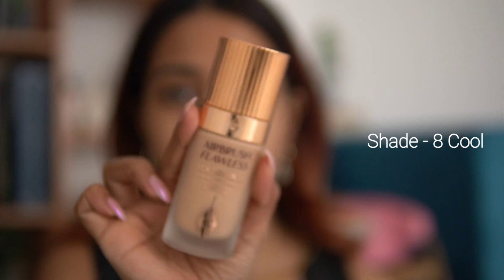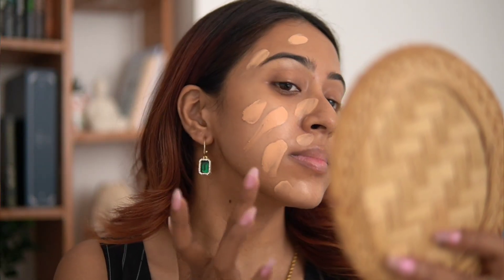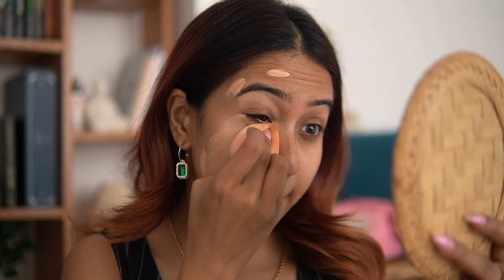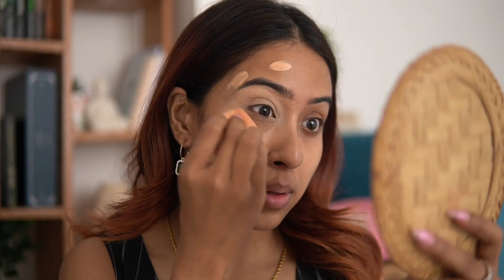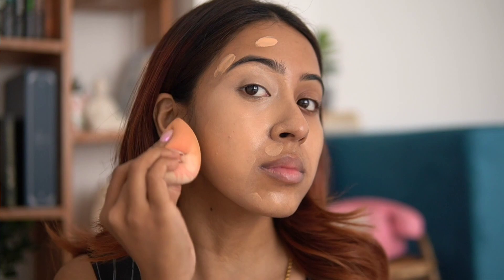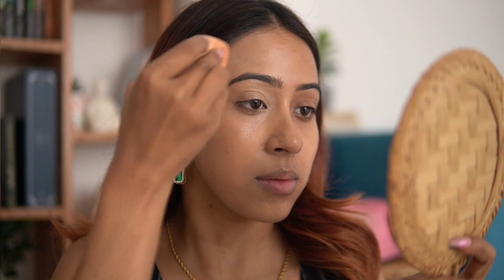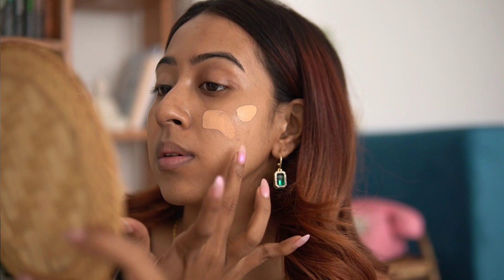When I first swatched this foundation it looked a little bit lighter on my skin tone, but after oxidation it matches my skin tone perfectly — you can see the difference clearly in the clip. Coming to the formulation, it's a very okay foundation. When I'm spending 4,000 rupees I want to be obsessed with it — I want to be wowed — but that's not what happened. I am not wowed by this product.